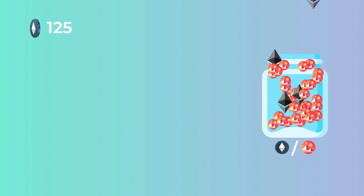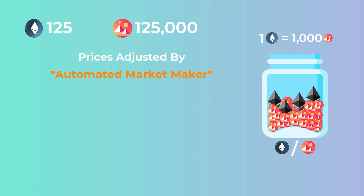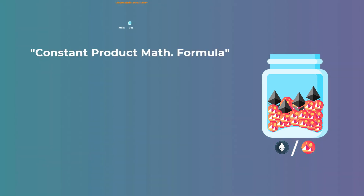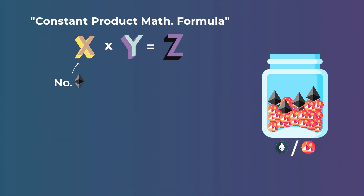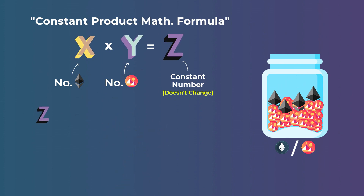Let's say a liquidity pool has 125 Ethereum and 125,000 mono tokens. The current price of 1 Ethereum in the pool is 1,000 mono tokens. The price of both tokens changes constantly after each swap transaction, adjusted by a mechanism called the automated market maker (AMM). It is based on a mathematical formula used to adjust the prices of tokens relative to each other. Most liquidity pools like those on Uniswap use the constant product formula. In our example, the quantity of Ethereum is X, the quantity of mono tokens is Y, and the constant number Z is always 15,625,000.